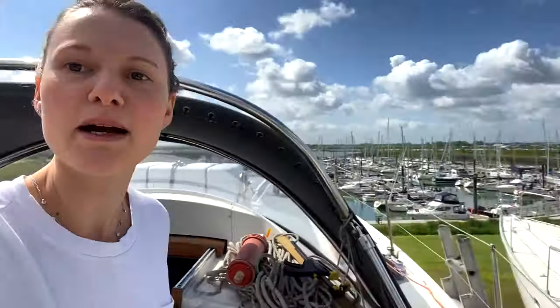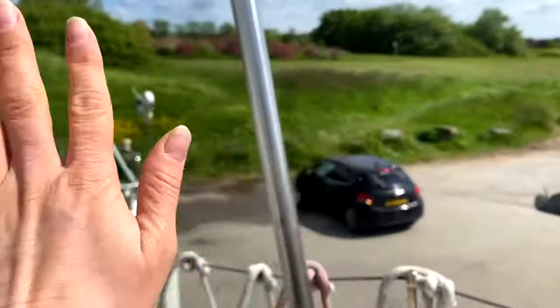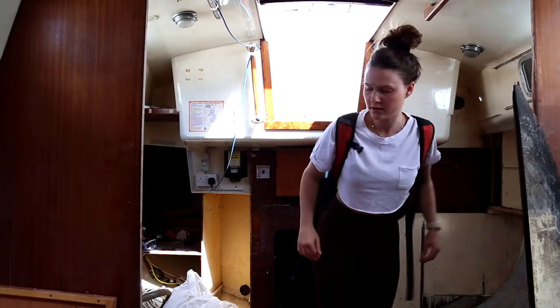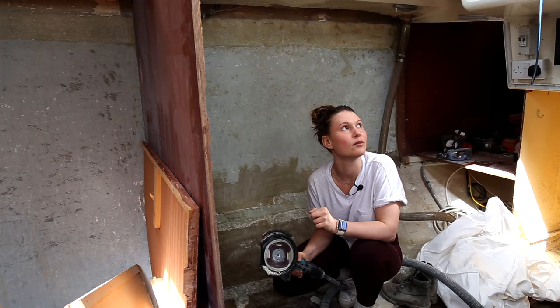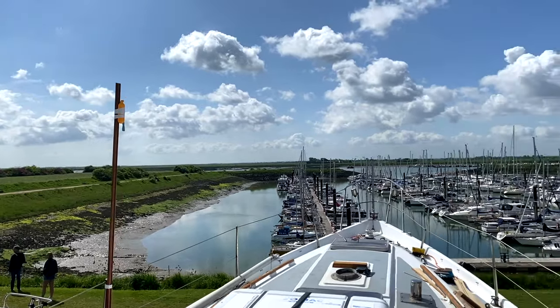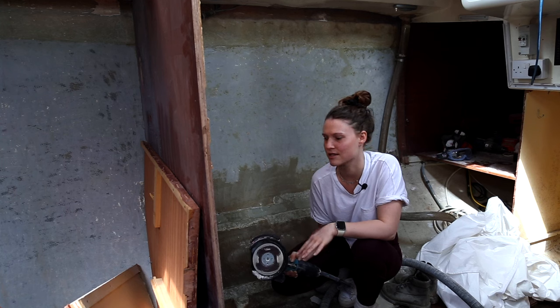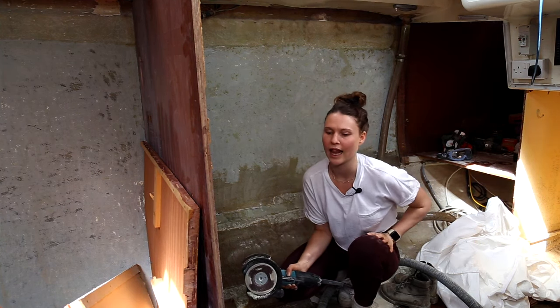Ellie has half of the starboard side of the boat to do, then she'll go back to the port side and do under the floor, because it's really disgusting down there. It's weird being on her own today, especially on such a beautiful day — she just wants to be outside. Any sun is good in the UK, but inside the boat is getting a lot warmer, especially having to put the boiler suit on. It's hot work.